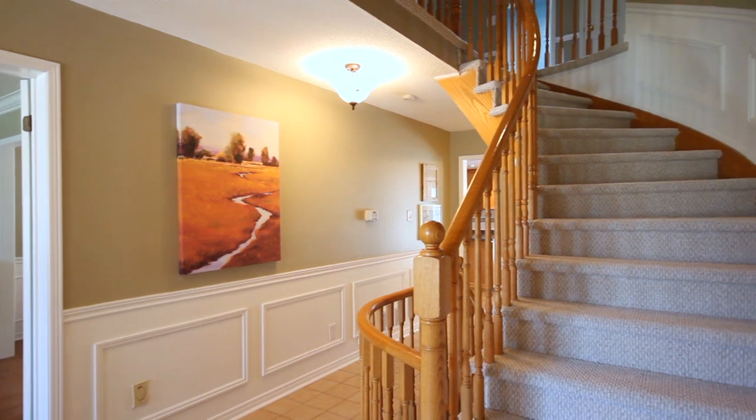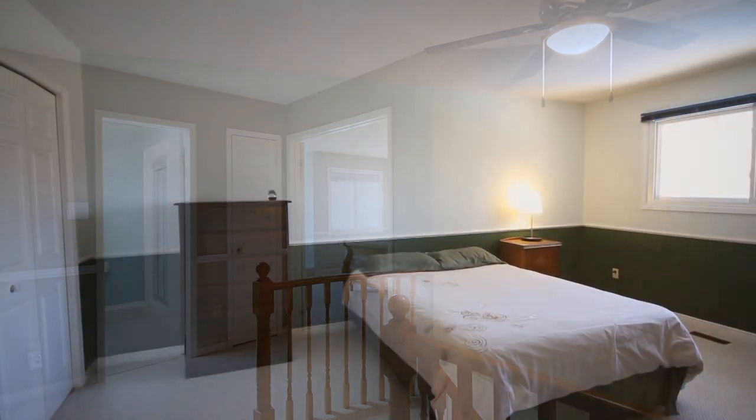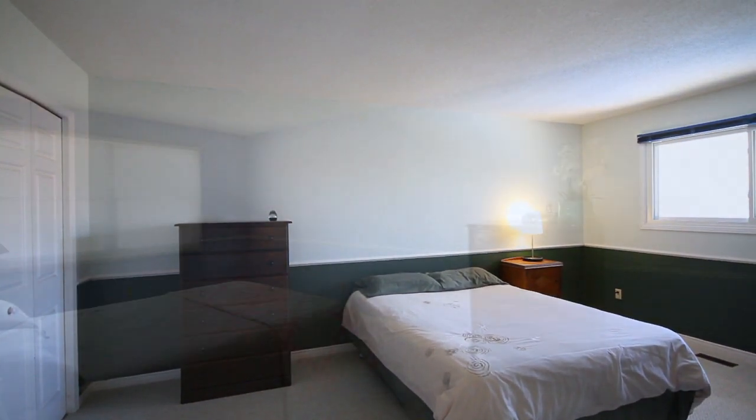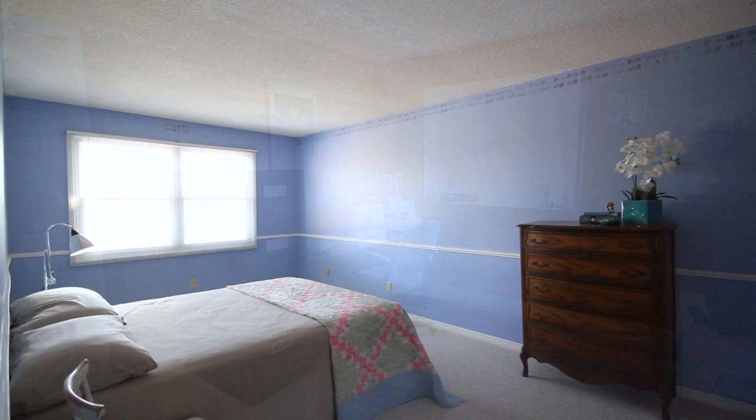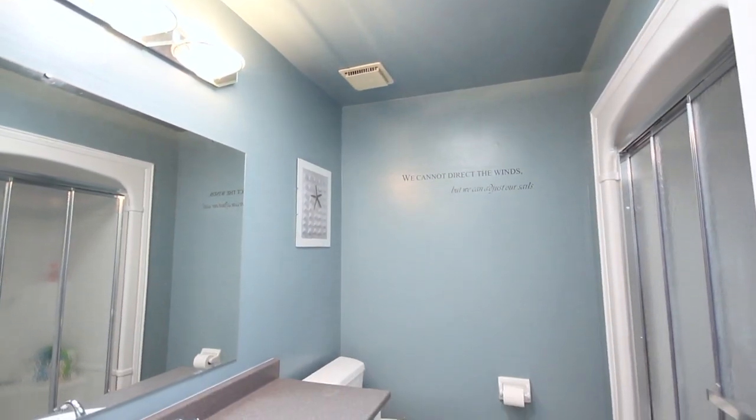As you head upstairs, you'll notice the upgraded berber carpet takes you on the staircase to the upper landing and throughout all of the bedrooms. You have three generous sized bedrooms, all with great views outside with tons of natural sunlight spilling in. These three bedrooms have access to a four-piece bath finished in neutral decor colors.